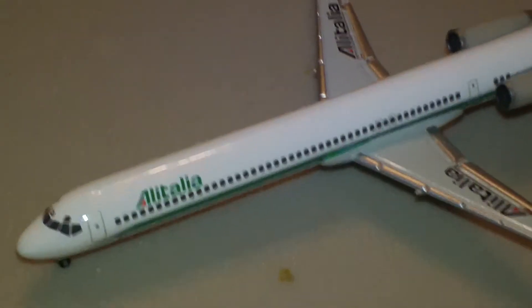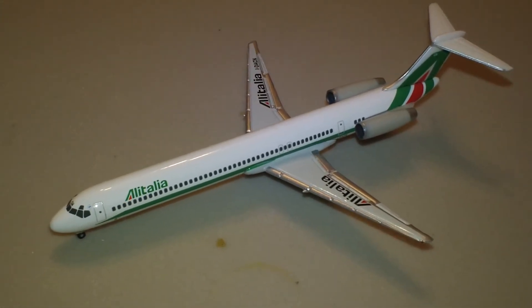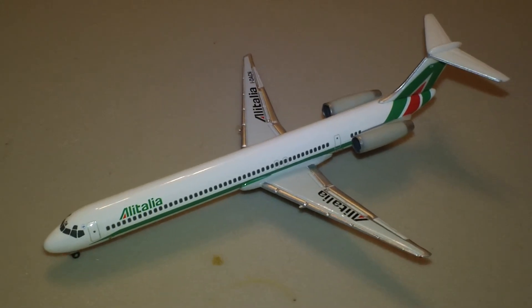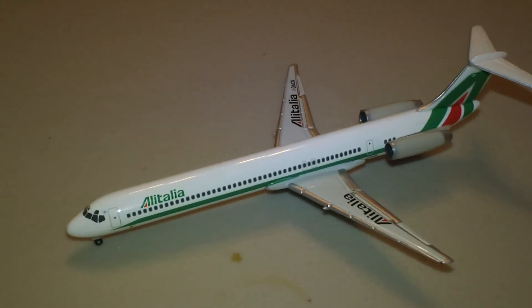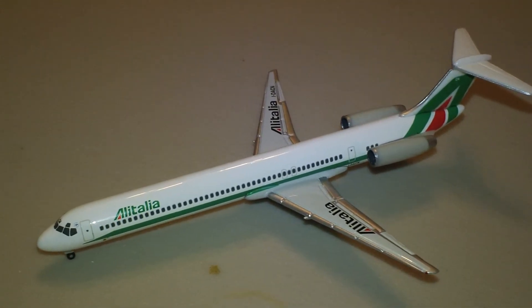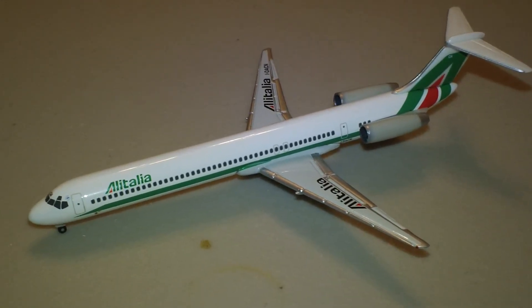It seems like I'm doing a lot of these types of planes lately, but there you go. That does it for the Alitalia MD-82. I hope you enjoyed taking a look at this limited edition plane. Leave your comments in the section below and I will see you guys later in another video. Later!